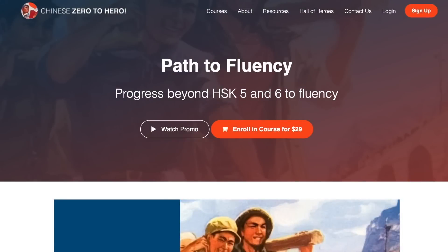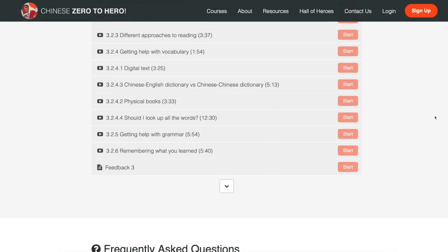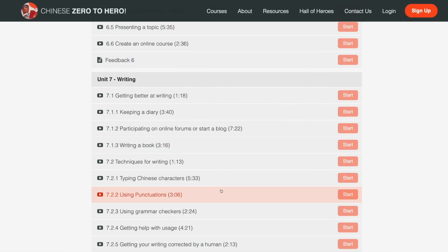Welcome back to Chinese Zero to Hero. This video is from our Path to Fluency course, with over 60 videos of useful tips and resources to help advanced students reach actual fluency. For more information, visit our website at ChineseZeroToHero.com. Enjoy this video!